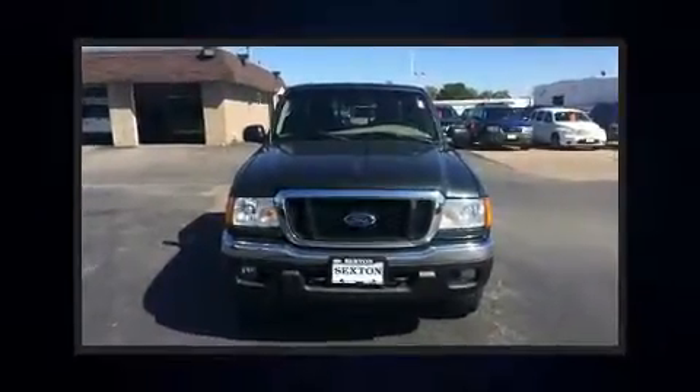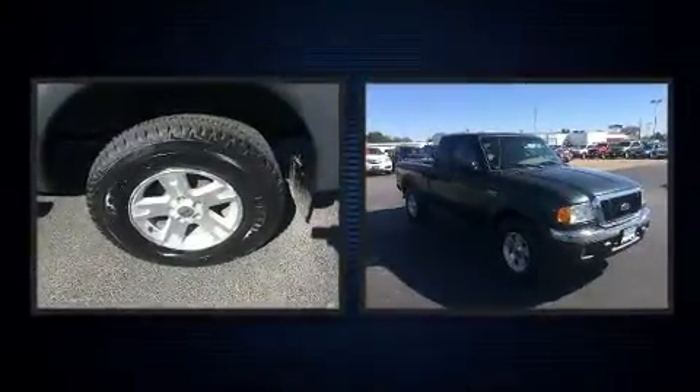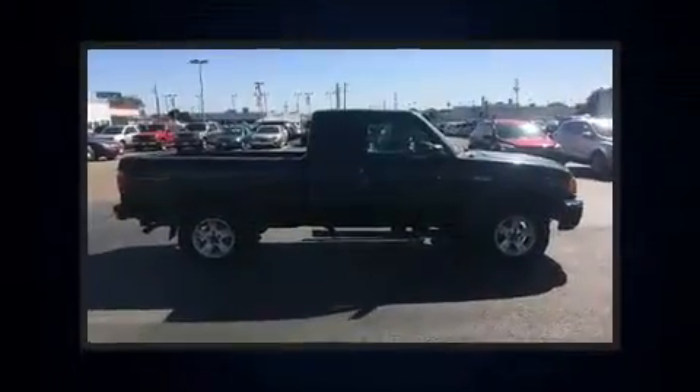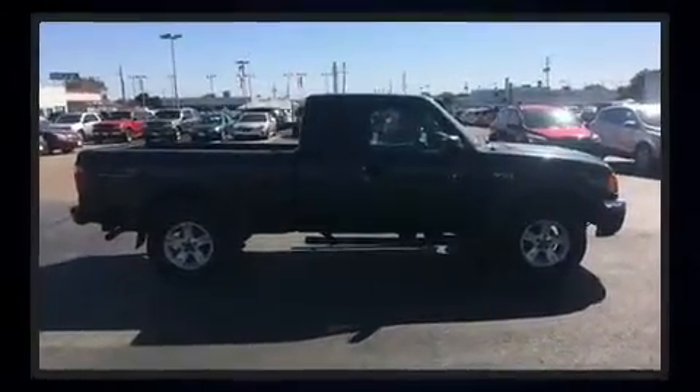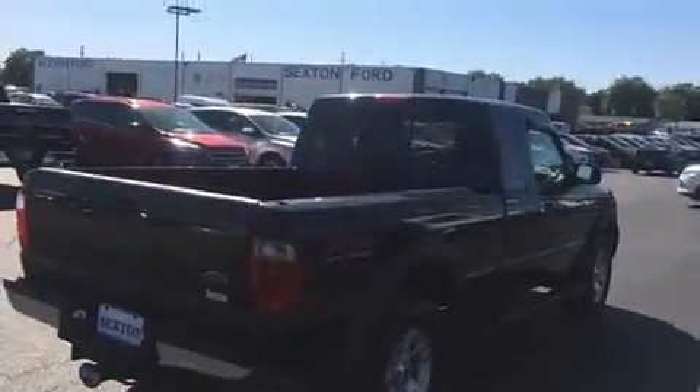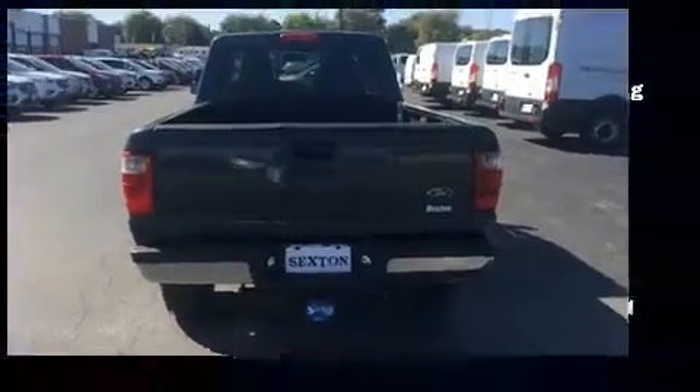Introducing the 2004 Ford Ranger. It features an automatic transmission, four-wheel drive, and a four-liter six-cylinder engine. Top features include a split folding rear seat, a tachometer, variably intermittent wipers, a rear step bumper, a front bench seat, skid plates, and much more.